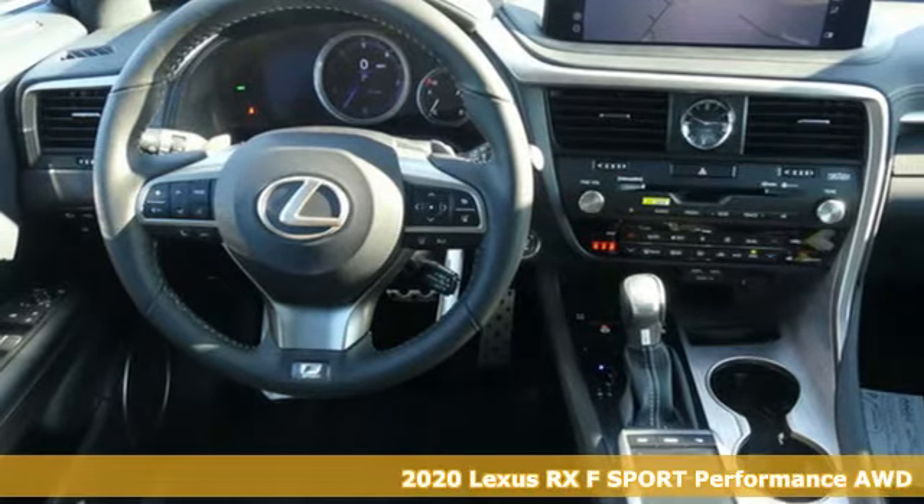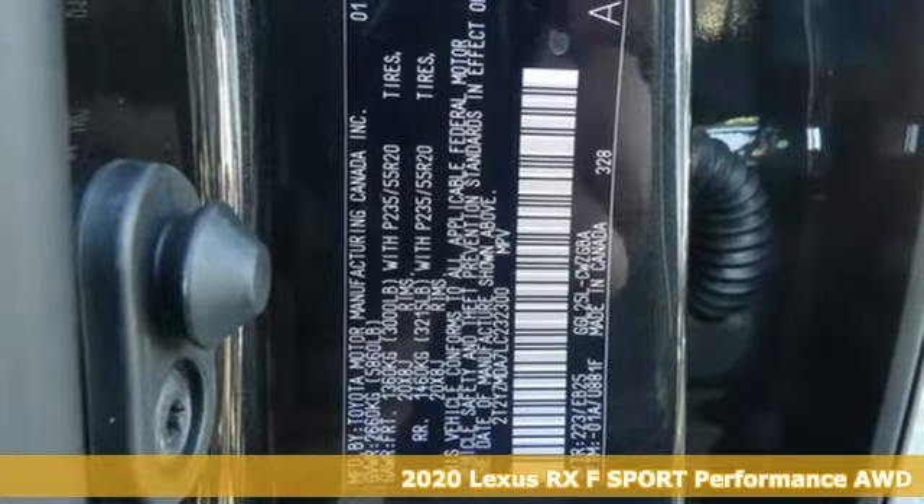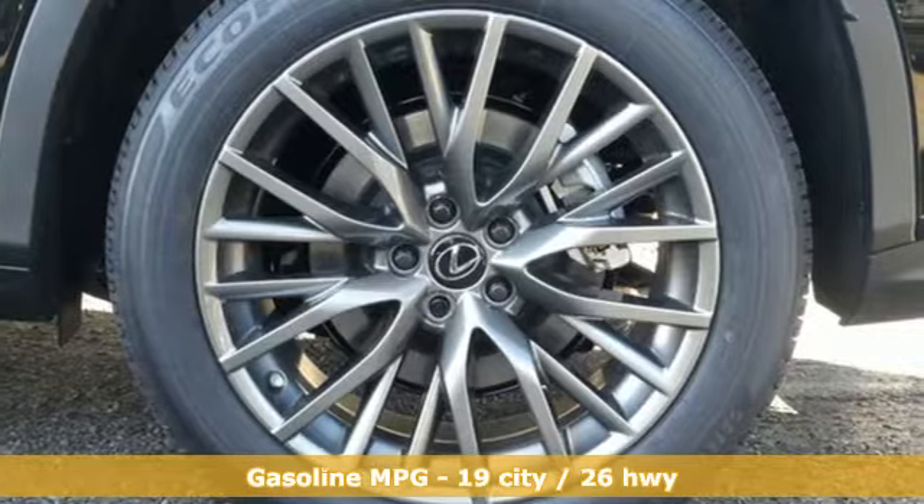Here's a new 2020 Lexus RX. Lexus: inspired design, relentless innovation, incredible performance, and get ready for an impressive combination of features.